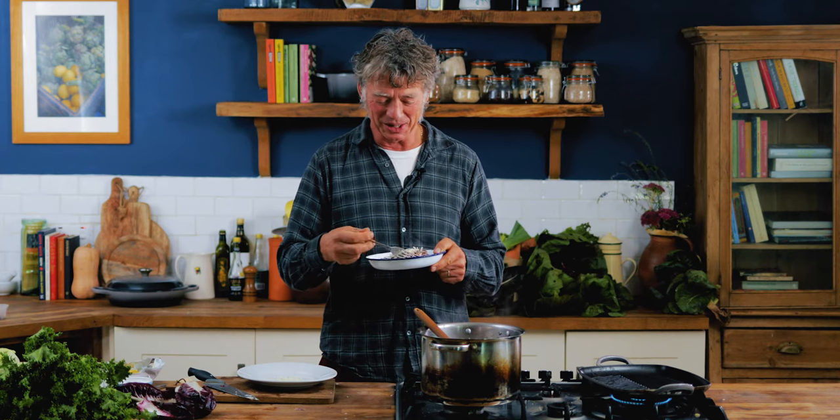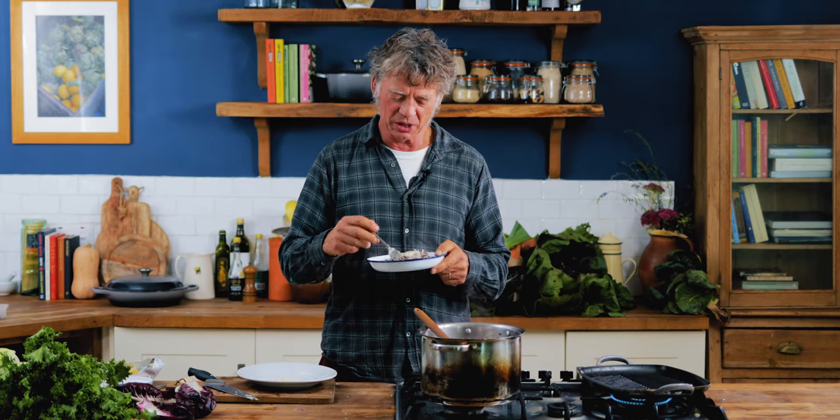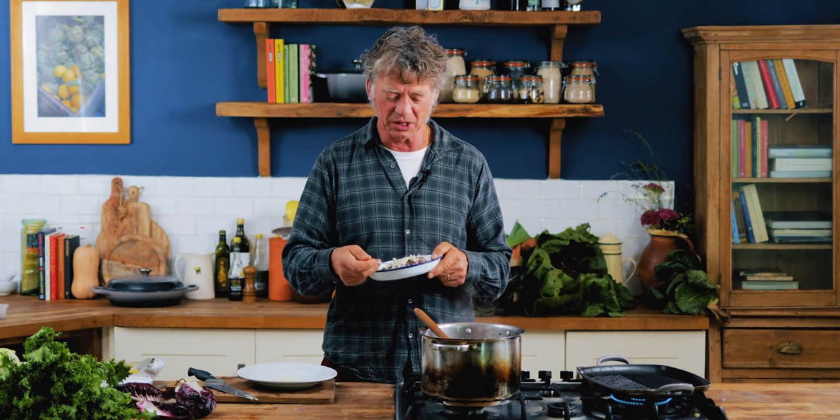I do think it is one of my favourite dishes — I think it's absolutely delicious. It's edging on the bitter side, but we could put less radicchio in, a little bit more butter, and I think even non-bitter lovers would like that.